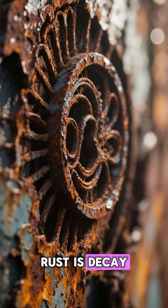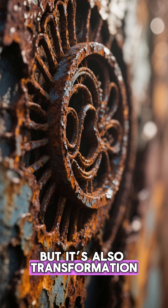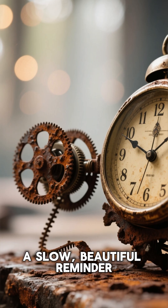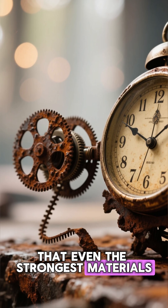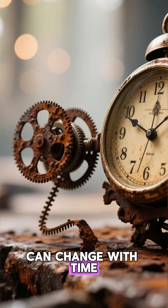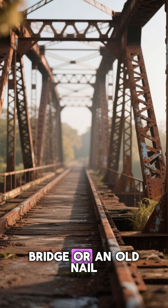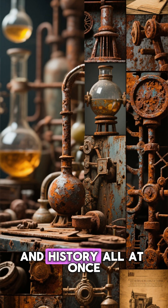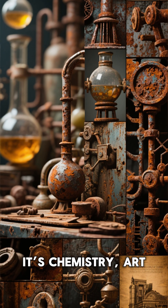Rust is decay, but it's also transformation. It's nature's way of returning metal to earth — a slow, beautiful reminder that even the strongest materials can change with time. So next time you see a rusty bridge or an old nail, remember that orange glow isn't just damage. It's chemistry, art, and history all at once.